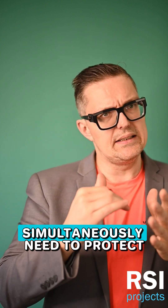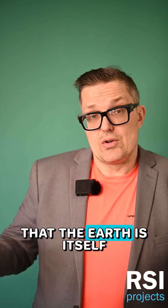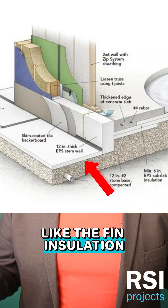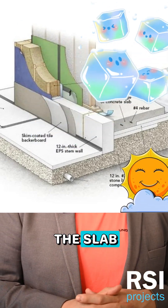Your foundation walls simultaneously need to protect from the freezing of the ground, but can also take advantage of the fact that the earth itself is quite warm. This is where we get interesting strategies like the fin insulation you see in some raft slab systems, very cleverly keeping the frost away from underneath the slab.